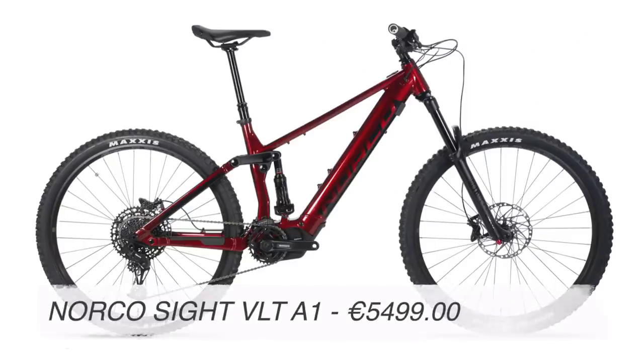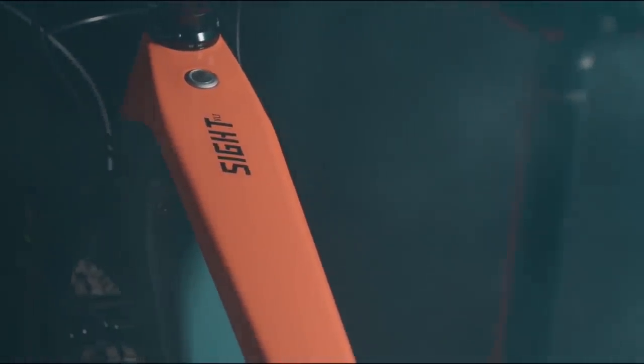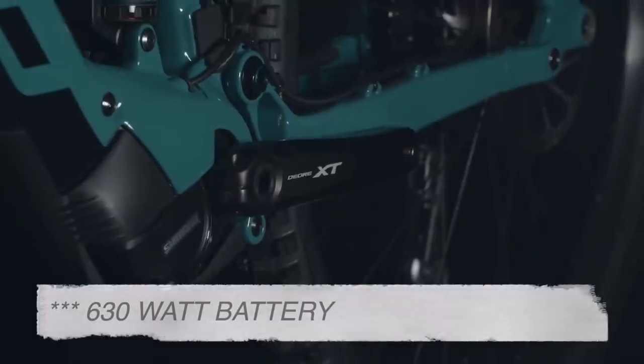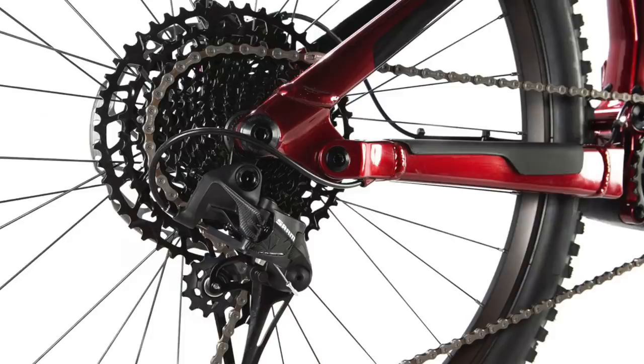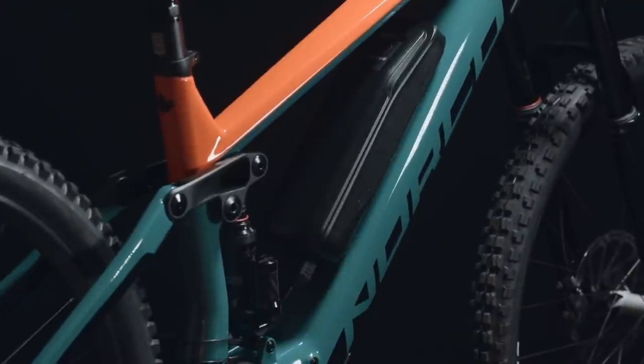Number four: the Norco Sight VLT A1. This is another big trail bike from the classic Canadian brand. 160mm up front, 150mm out back, running on 29 wheels. Shimano E8000 motor with an integrated 650 watt battery. Geometry: 64 degree head angle, 458mm chainstay, and a 68 degree seat angle. The Sight is a solid build and looks like it could party all day long in the mountains with the optional 360 watt range extender battery pack. I think the Sight is a great option for someone looking for the more aggressive side of the trail bike.